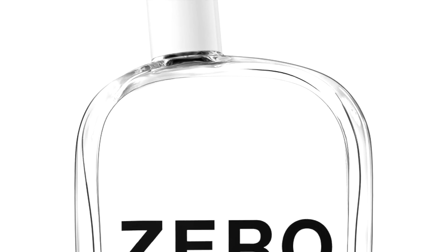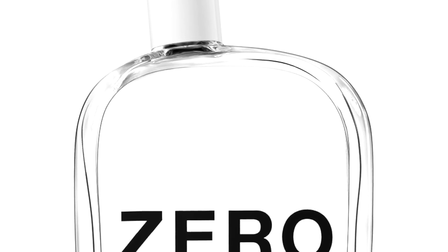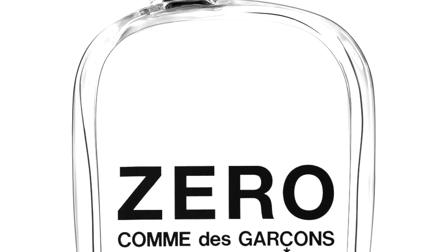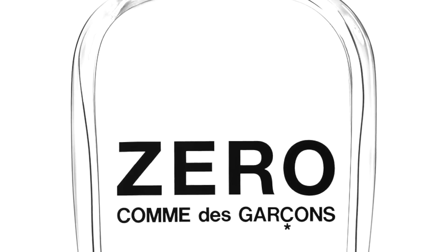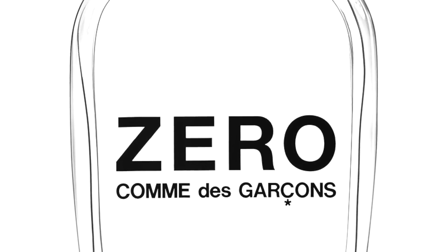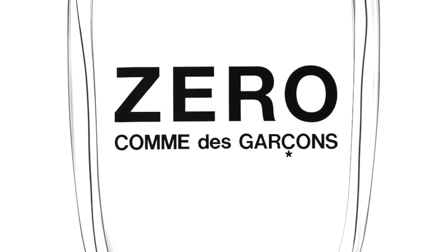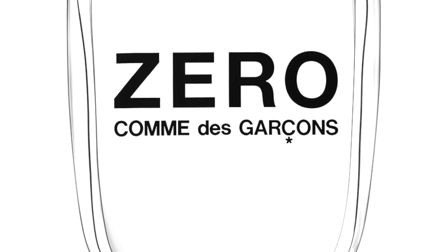They're a designer Japanese-French house; their fragrances are non-traditional. To me, Zero is not necessarily mass market, but it is very crowd-pleasing — it smells unique yet also kind of mass at the same time. It's a very easy to wear fragrance.